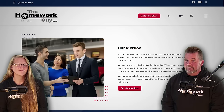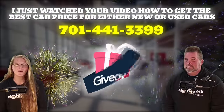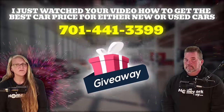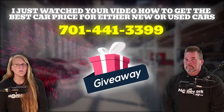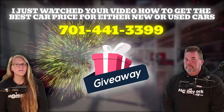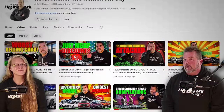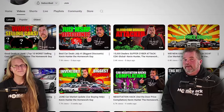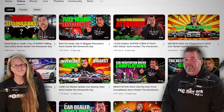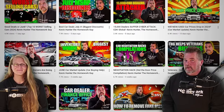That's it — you now have the knowledge to get the lowest price on any car. The giveaway: the first five people to text 701-441-3399 and say they just watched this video will get referred to Kevin for a free 15-minute phone call. Thanks everyone for coming back, and to our longtime subscribers — you guys rock. I'm Kevin Hunter the Homework Guy, signing off on behalf of the amazing Elizabeth and the Homework Guy team. Till next time, God bless you all.